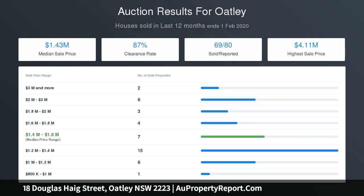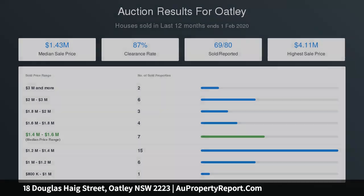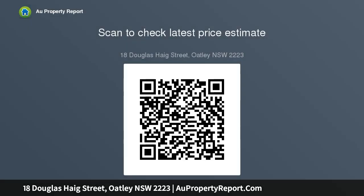Additional features include a family area, security system, storage, and timber flooring. There is a dual lock-up garage with internal access and driveway parking. All of this is just minutes from cafes, shops, restaurants, and Oakley station.